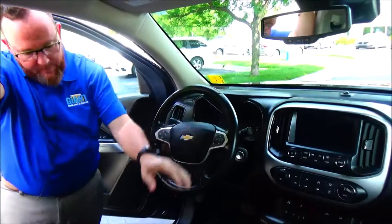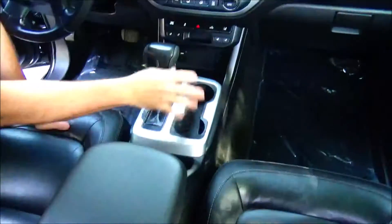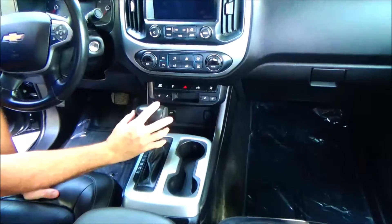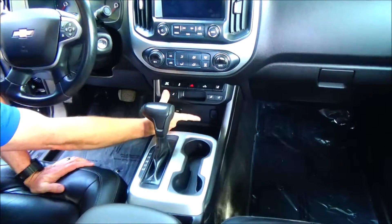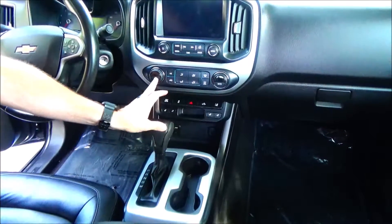Tilt steering and intermittent wipers, leather wrap steering wheel, seat armrest with storage, USB ports, lots of storage and cup holders. Automatic transmission with sport mode, USB, auxiliary and power outlet, heated driver and passenger seats, independent heating and air conditioning controls.